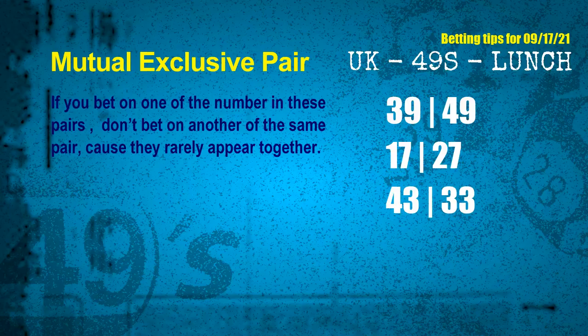Now we have some following ones and ball colors. Here are tips to increase your hit odds — mutual exclusive pairs. These numbers in a pair both match the following ones and colors, but according to thousands of results, they rarely appear together. If you bet on one of them, don't bet the other in the same pair. The mutual exclusive pairs for next draw are: first pair 39 and 49, second pair 17 and 27, third pair 43 and 33.